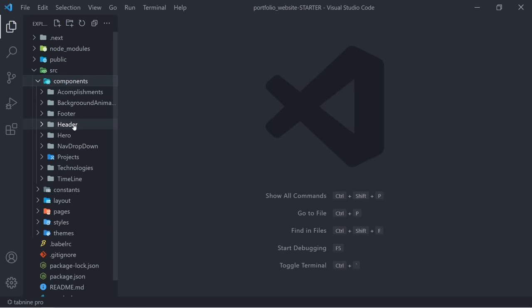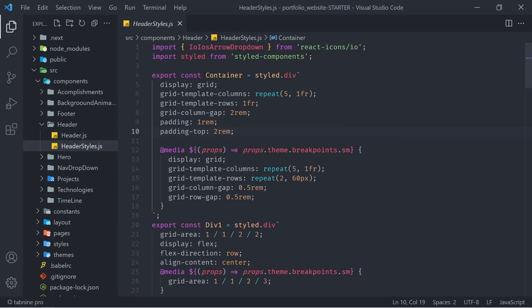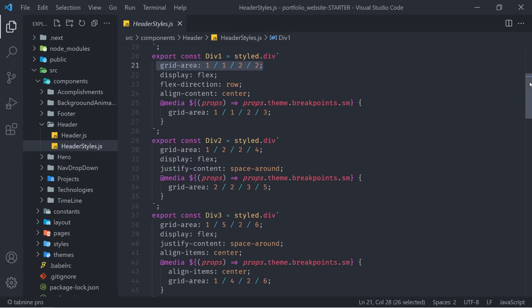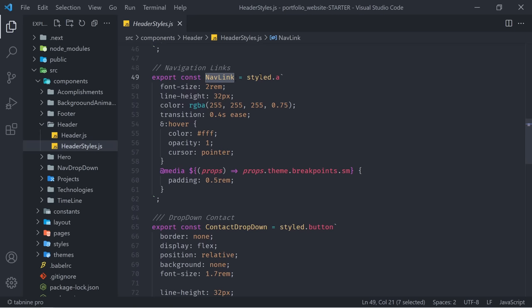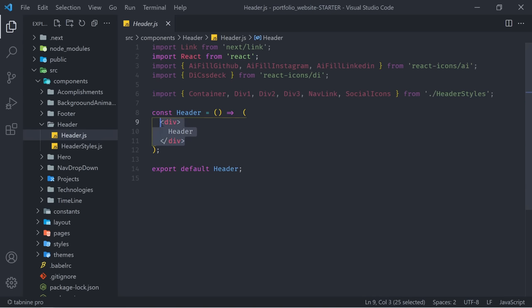Let's start from top to bottom. The first component on our list is a header component. We're already importing a few things: the Link component from Next.js Link, some icons from the react-icons package, and some styled components. Styled components are simply components coming from our header styles file. For example, the Container is simply a div with specific styles, the DivOne is another grid area, and NavLink is nothing more than an anchor tag with specific styles. These are the components we'll be using — so we have some specific, distilled components that we can simply use in our JSX.